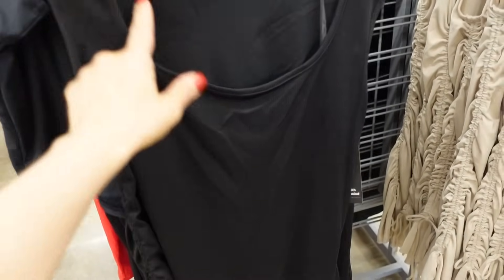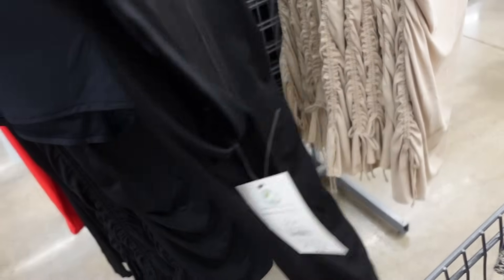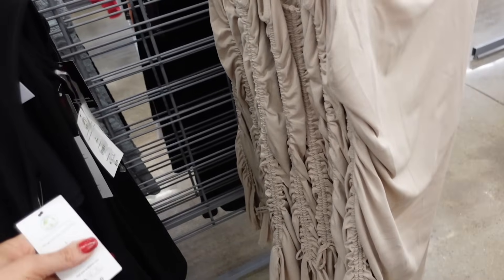Also new ruched dresses from No Boundaries. So these have the thicker strap, it has a squared neckline, ruching on the side with this little drawstring. Comes in the black, also in the beige. And these are $10.